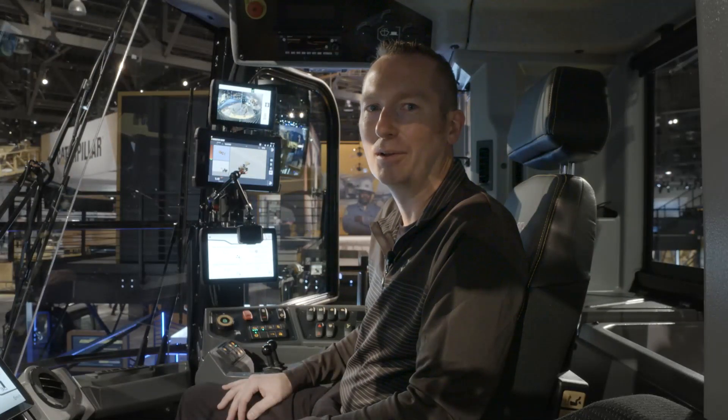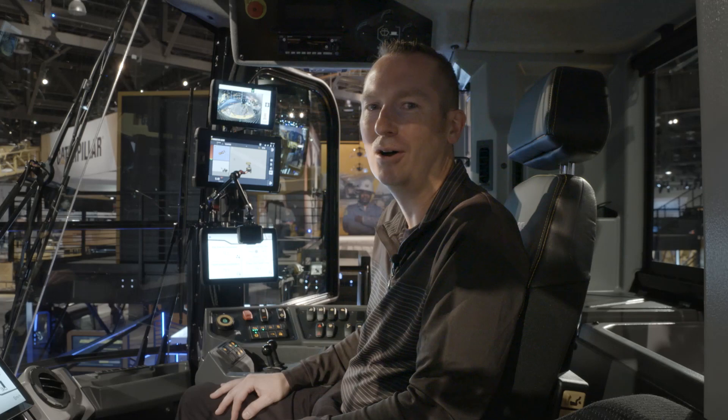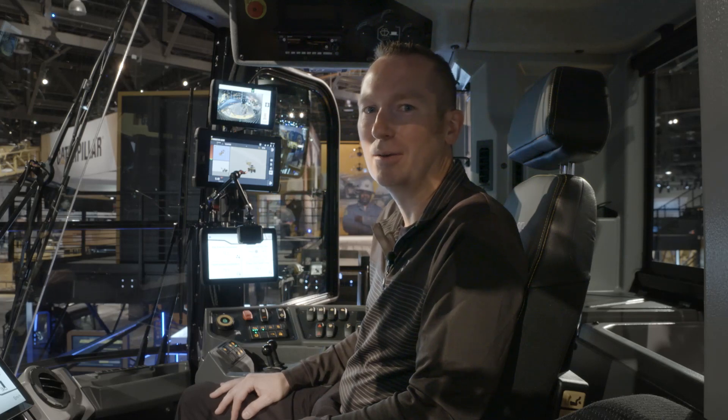Hi, I'm John Merrick, product application specialist for large wheel loaders here at Mine Expo 2021. Let's talk about some of the technology features on the 992.